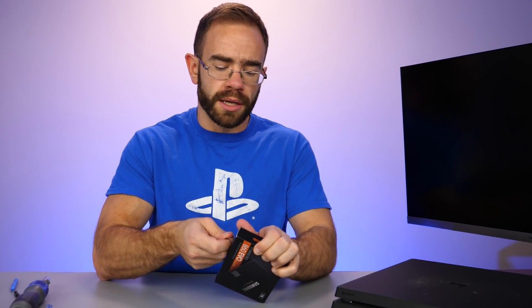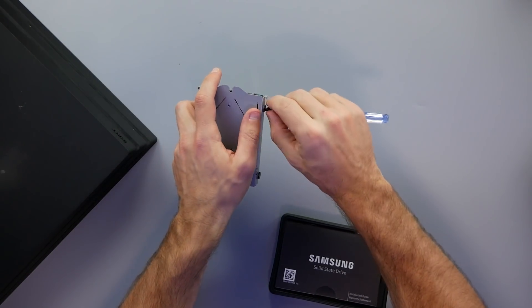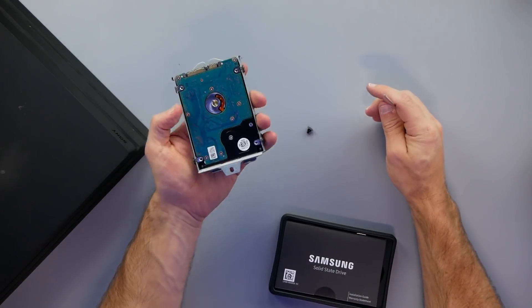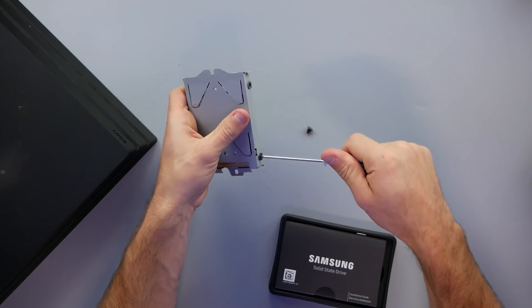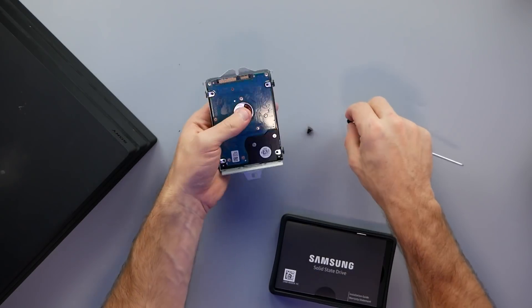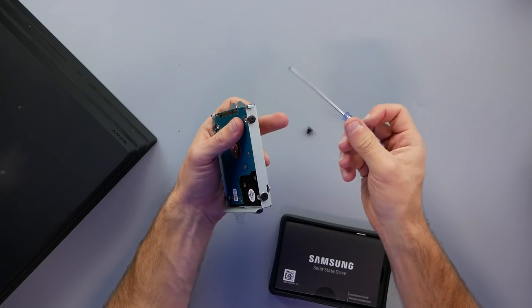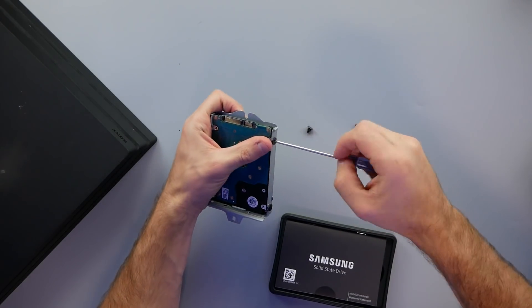I'm mostly doing this because I'm expecting to play around with the homebrew scene, but technically if you get a higher end SSD and you're using some of these newer Sony titles, you should see some performance gain. The good news is it's even easier than changing out the NVMe drive in the PlayStation 5. There's a little door on the back, this entire sled pops out, and then it's just four Phillips head screws. Be careful that you don't strip these screws — that tends to happen.